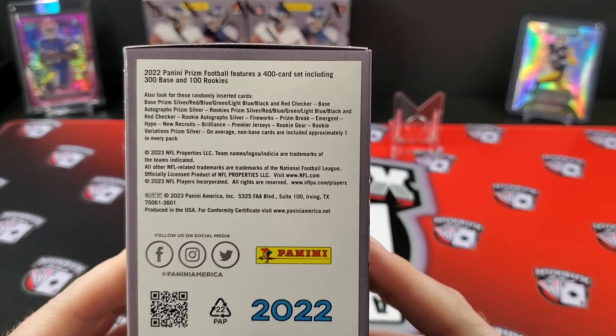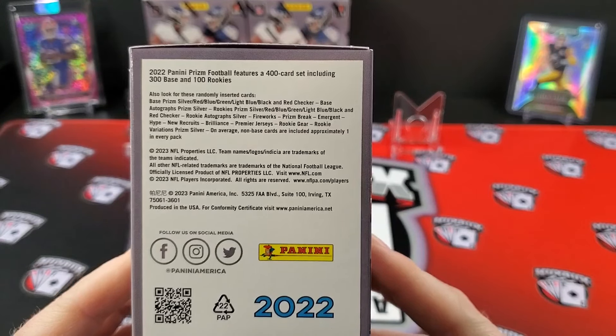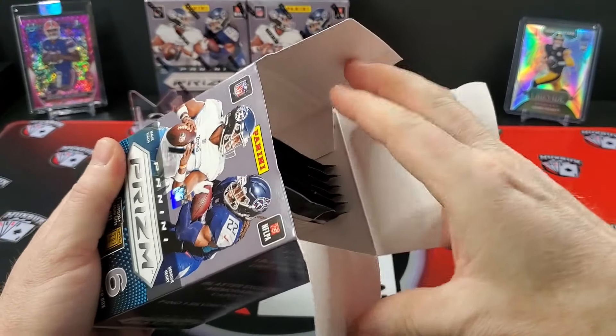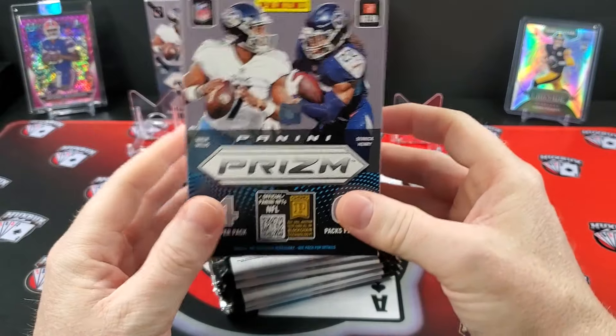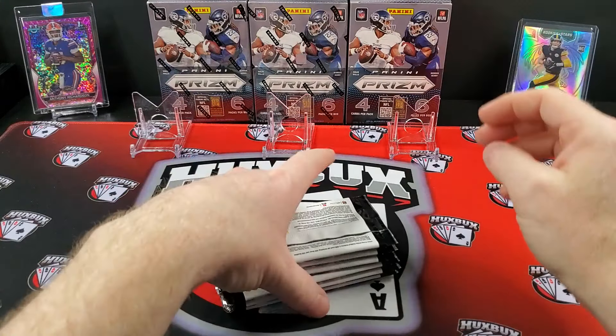And there are no numbered cards you can pull from this box this year. That is a big miss. Last year you could pull numbered cards. This year you can't. There is no giant chase out of this box.